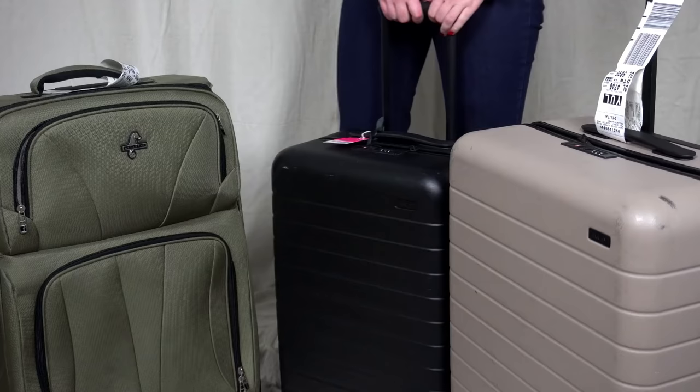A lot of hardshell cases come with four wheels, and if you have a good suitcase, those wheels are like butter. This was a game changer for me and one of the reasons why I switched to an Away suitcase. Most softshell suitcases only have two wheels, although this isn't always the case, so make sure you check before you buy.